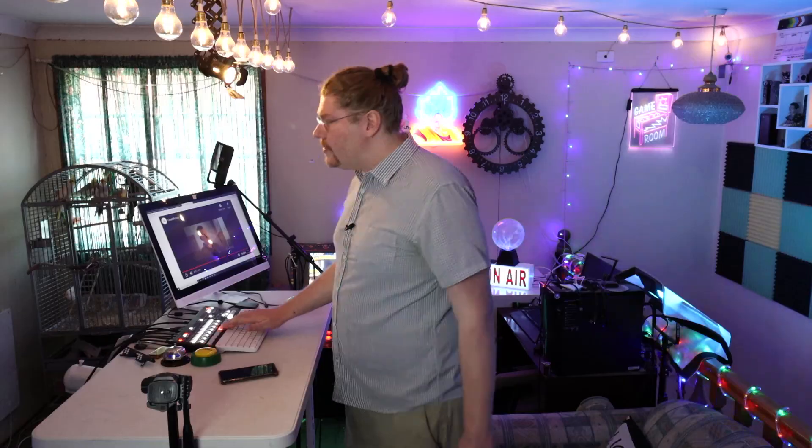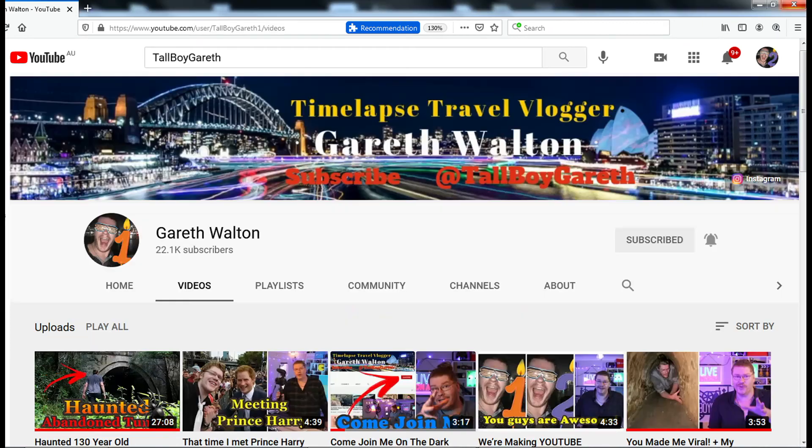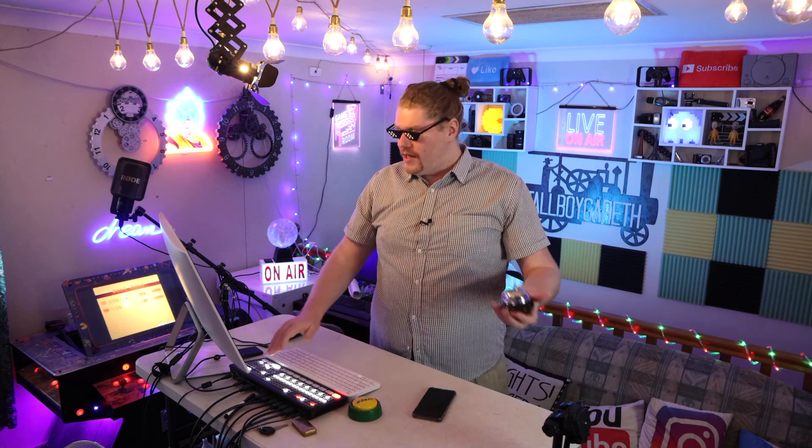If you guys like this video, we do have two different YouTube channels. Channel 2 is where we do daily videos, and Channel 1 is where we do fortnightly travel films. My name is Gareth. I will see you for tomorrow's video. Peace out.